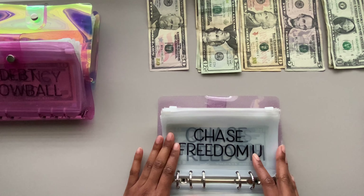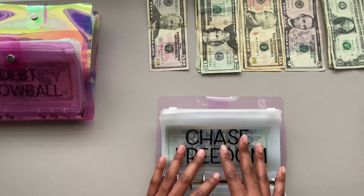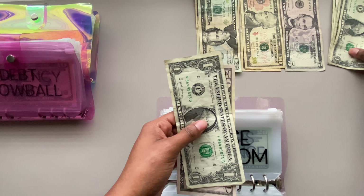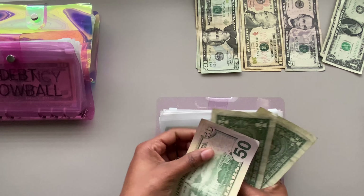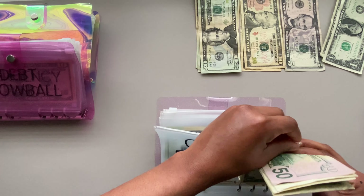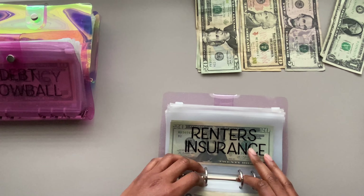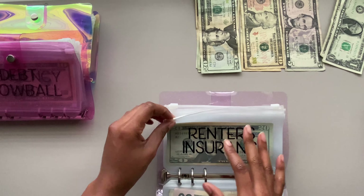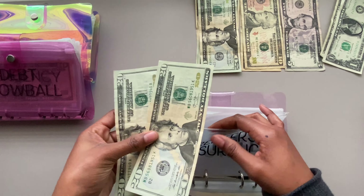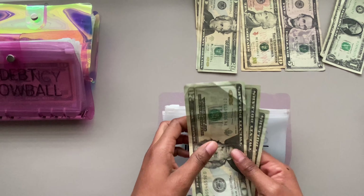Next is Chase Freedom, which is getting $53 — that's going to be in a $50 and three $1 bills: 50, one, two, three. Then renter's insurance is getting $20 today. Renter's insurance already has $40, so adding another $20 brings it to $60 total.